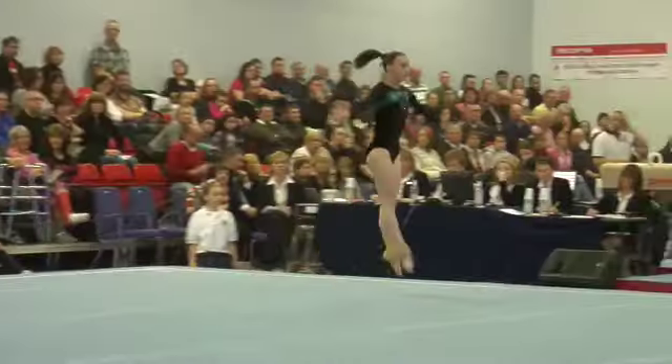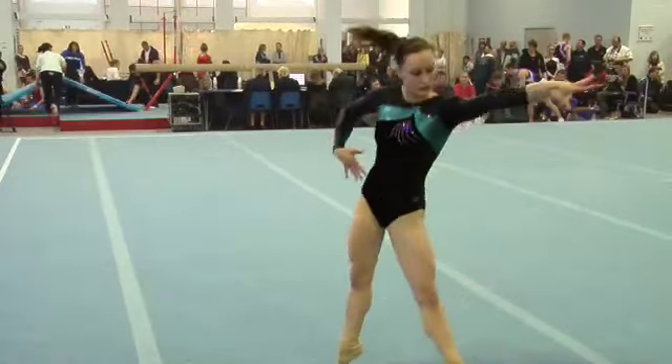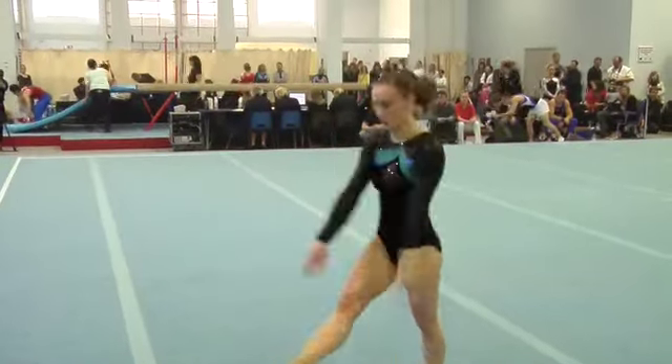Nice double twist in the middle, showing good extension through her loops, combined with good dance and artistry.